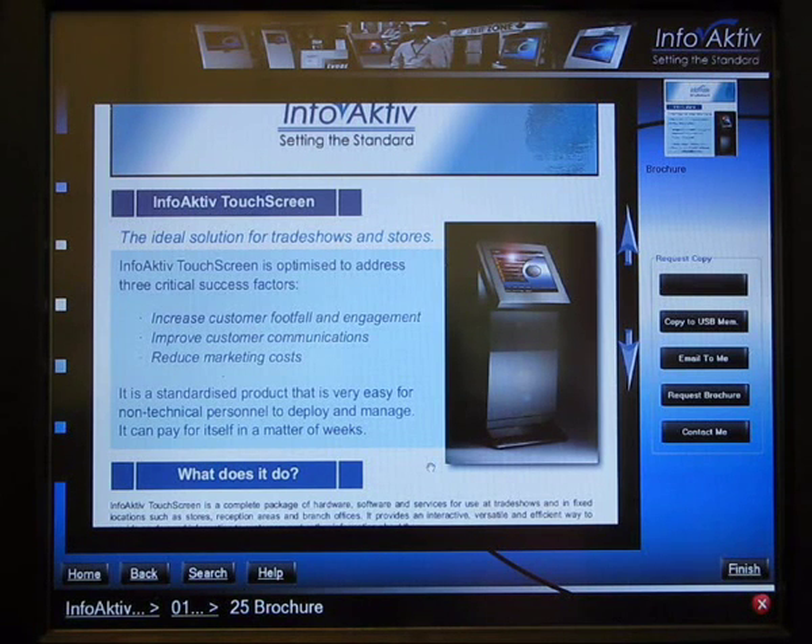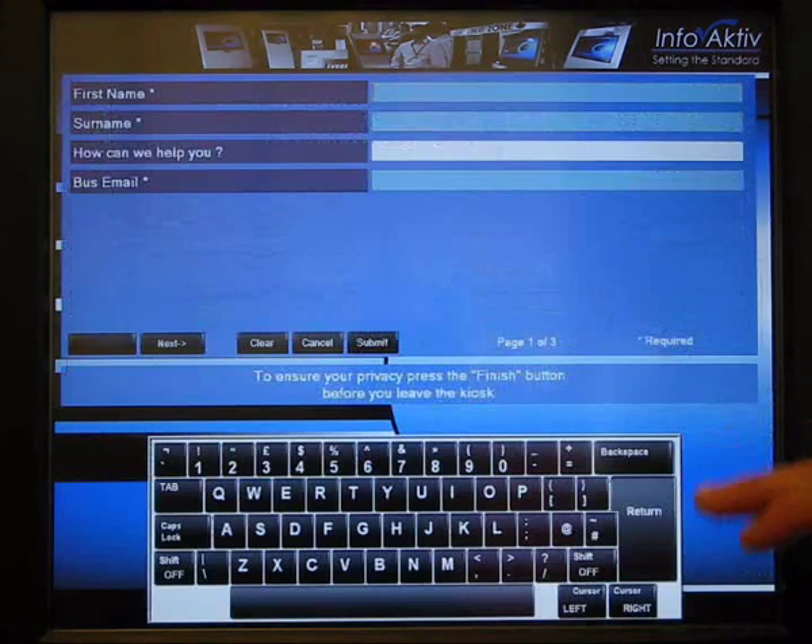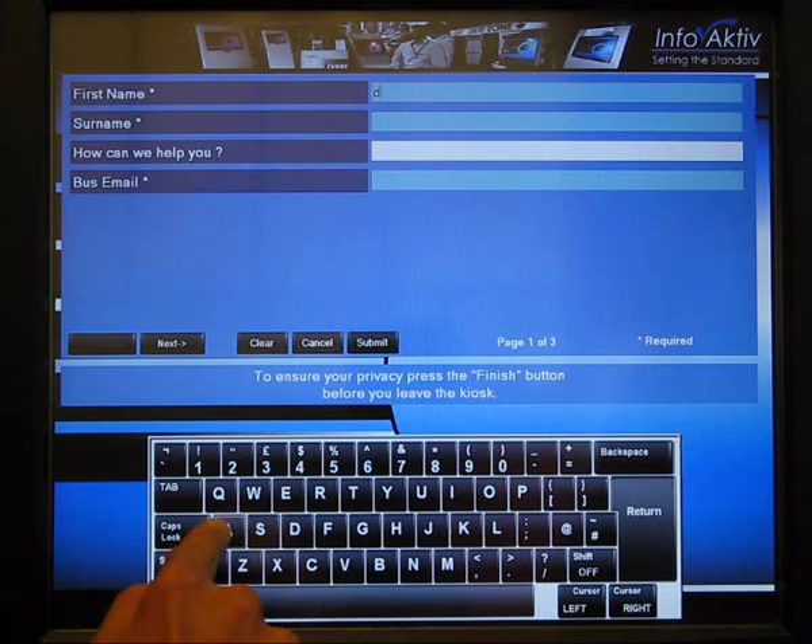If the customer is interested, they can take a copy. This can be by print on demand, requesting a physical copy by mail, copy to USB stick, or most commonly what most customers want — to ask for an email copy. This provides an excellent opportunity to actually get customer information.